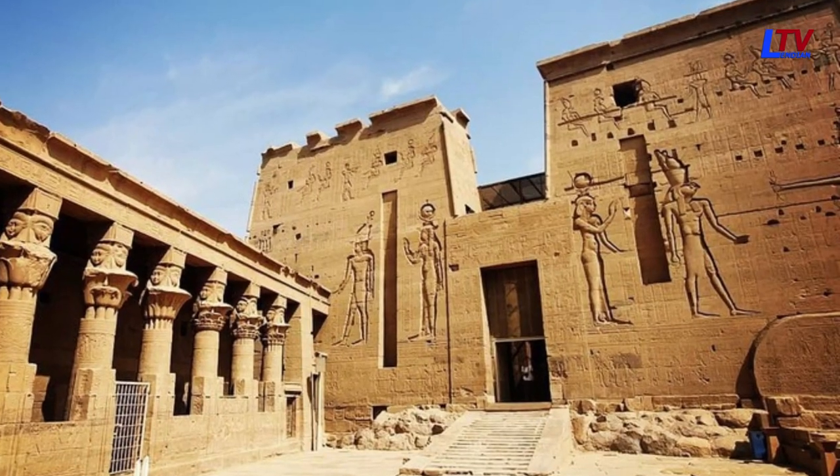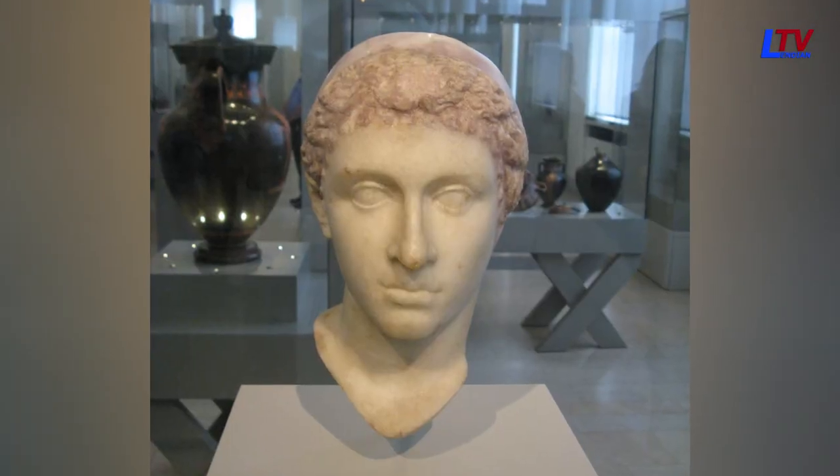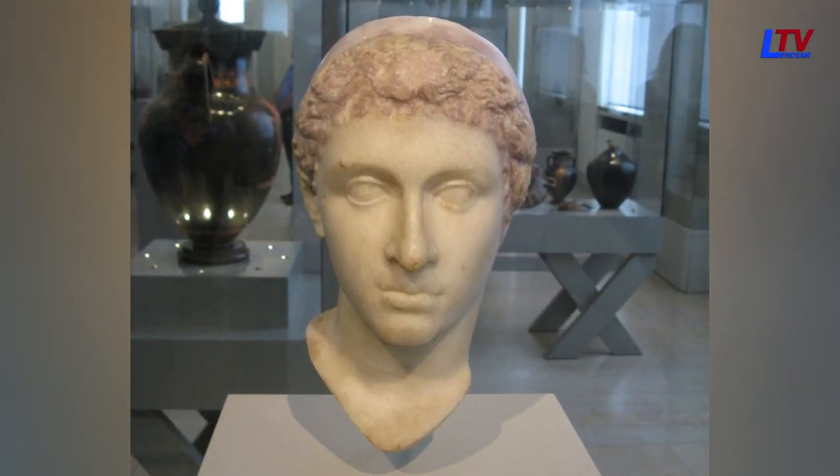And that's it for our look at the top depictions of Cleopatra VII in ancient art. Which one was your favorite? Let us know in the comments below.